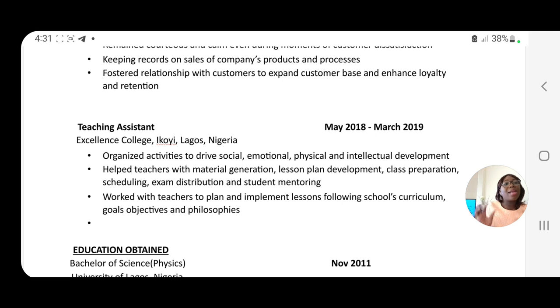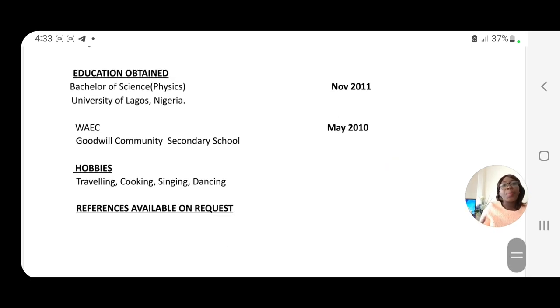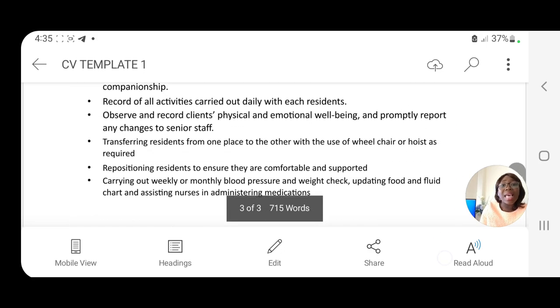I also assumed this person worked as a teaching assistant at Excellence College, Ekoi, Lagos, Nigeria. Job roles include: organized activities to drive social, emotional, physical, and intellectual development; and worked with teachers to plan and implement lessons following the school's curriculum goals, objectives, and philosophy. The education section shows a Bachelor of Science in Physics — confirming the person has no health background. You can also put your hobbies, such as traveling, cooking, singing, and dancing, and end with 'References available on request.'